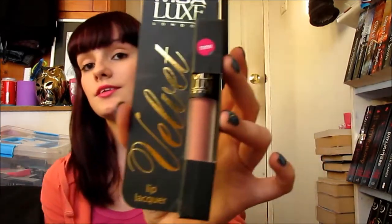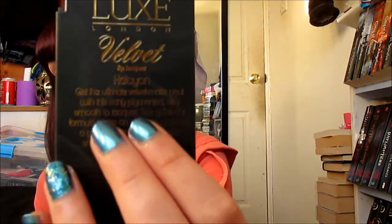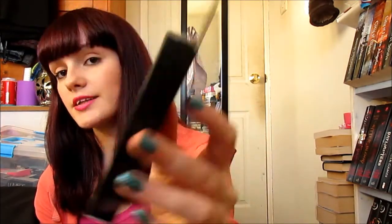I got one more thing from Superdrug — the MUA Luxe Velvet Lip Lacquer. I'm not even going to try and pronounce the name, just turn it around and see if you can see it. I think it's like 'House Sion' or something like that. It's a corally kind of colour but it is really really nice.